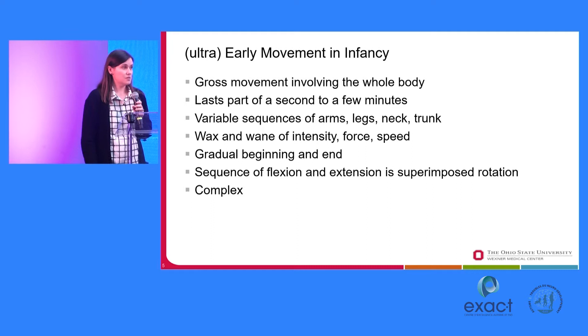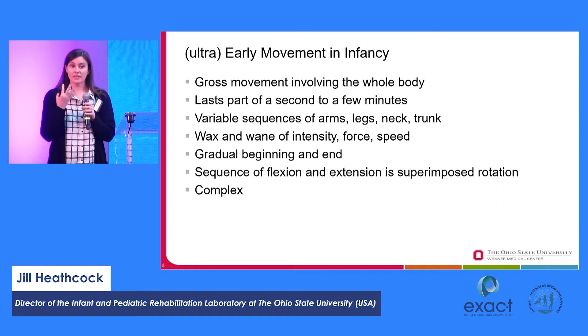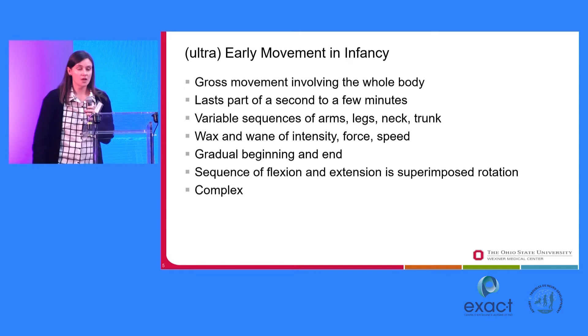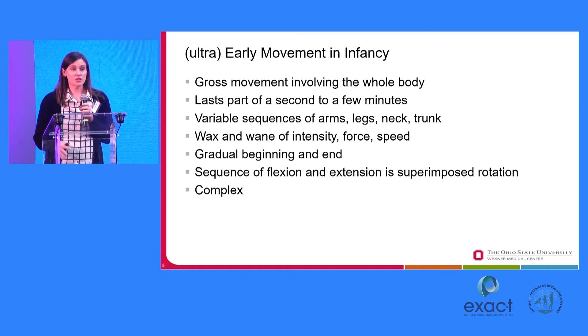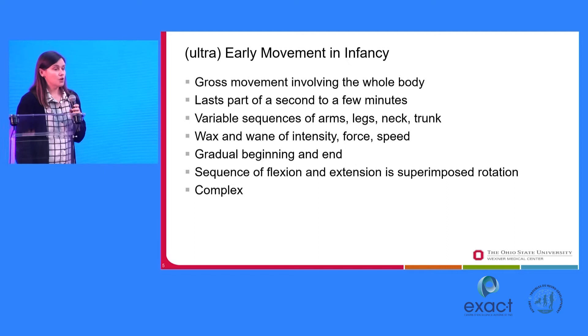The movements can last from just a second to a few minutes. There is lots of variability in how the arms, legs, trunk, neck, and mouth move. The speed waxes and wanes — movement can go from very slow to very quick. There can be ballistic swipes of the arms, fast kicks of the legs, or slower movements. In general, these ultra-early movements usually start with a slow progression at the beginning and end, with a faster speed in the middle. There is often a sequence of flexion and extension of the limbs with some rotational component, and overall these movements are considered complex.